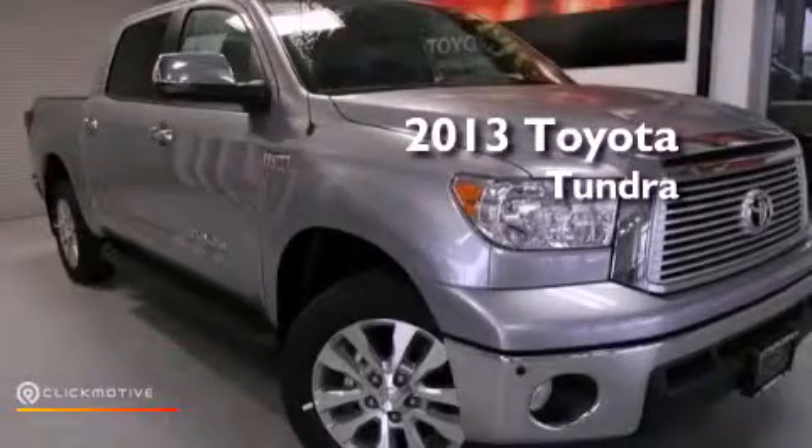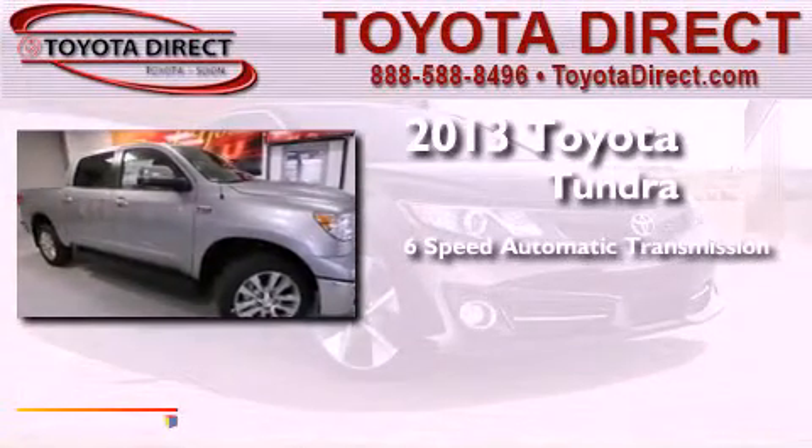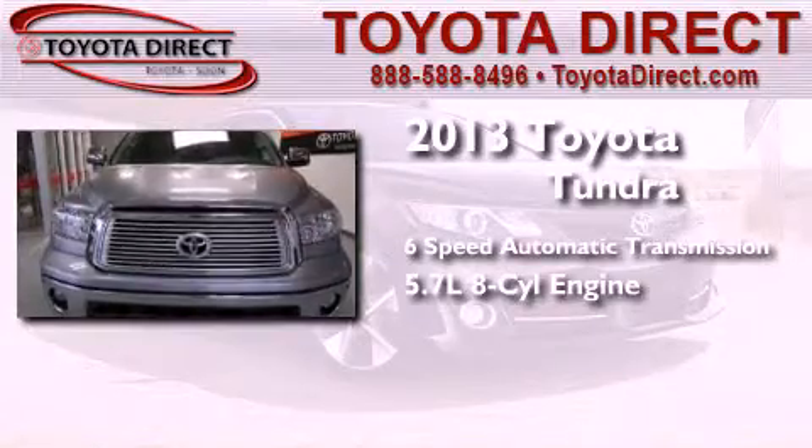This is a brand new 2013 Toyota Tundra. This truck has a 6-speed automatic transmission, a 5.7-liter V8, and 4-wheel drive.